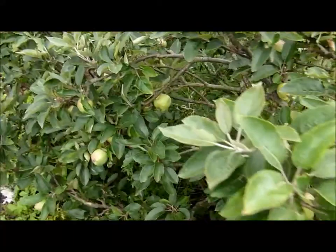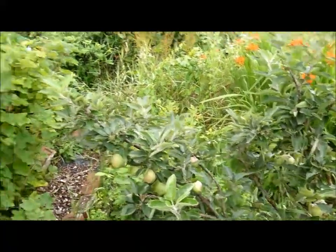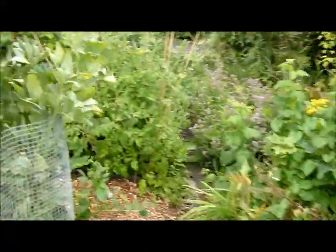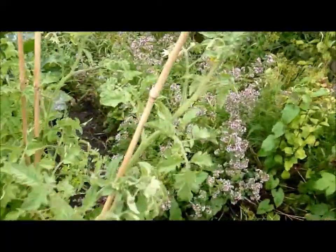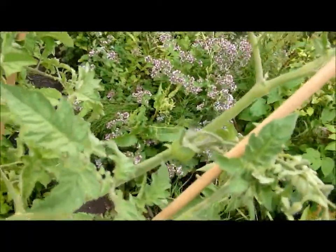The apples are looking good on the apple trees, looking okay. There are some more broad beans there. Back to the tomatoes — another little tomato growing there.